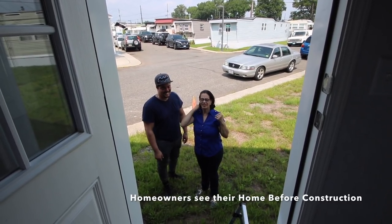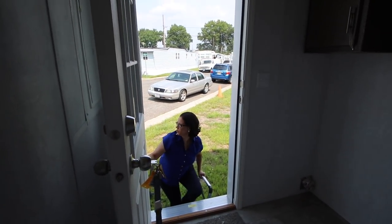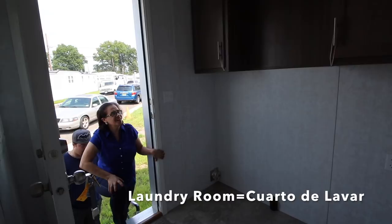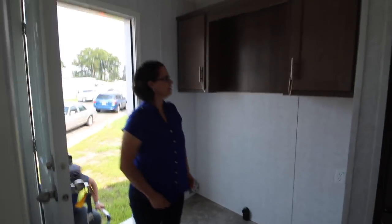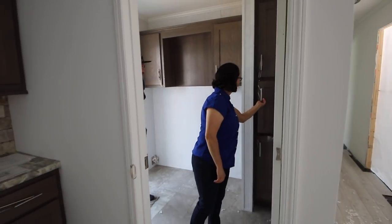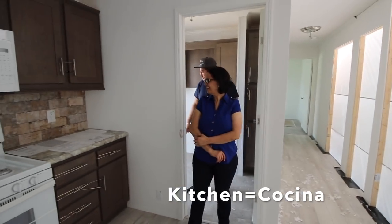Okay, come on in! Come on! This is the laundry? How is it called in Spanish? The laundry, yes. Now I want you to see the kitchen! What do you think?